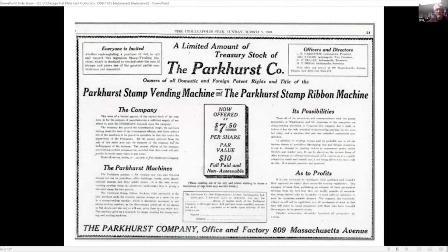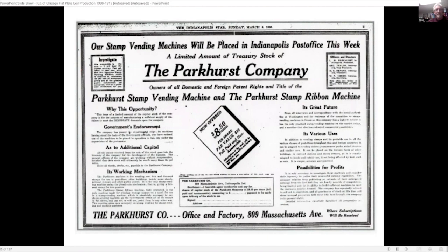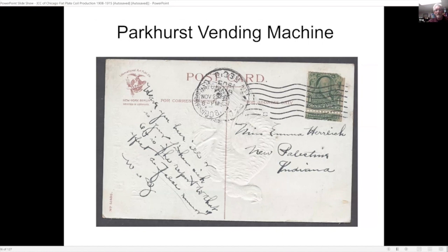They advertised for people to buy shares in the company. This example was a discovery from a dealer I found at a show a number of years back. It looked like a rare experimental coil, and when the dealer showed it to me I said that's probably worth six figures if it's real. He then told me it wasn't, and said well it's a neat conversation piece — give me ten bucks for it, so I did.